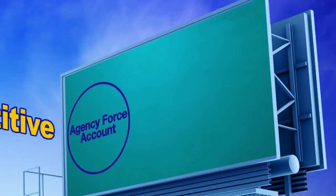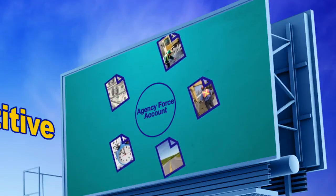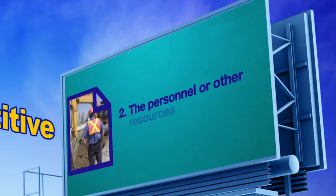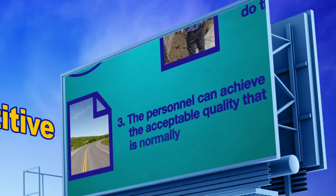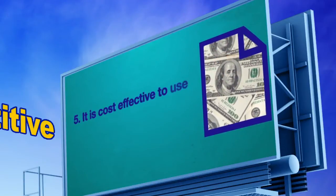This method also might be used when it is more cost-effective to do the work using agency personnel and for emergency situations. If you choose to use agency force account procedures, submit documentation to the oversight agency that supports your agency's ability to satisfactorily complete the proposed construction work. The documentation should show evidence of satisfactory completion of similar work, available personnel or resources, acceptable quality standards, completion within a reasonable timeframe, and cost-effectiveness of using agency forces.